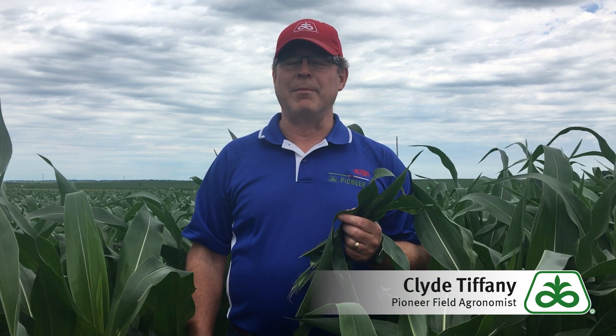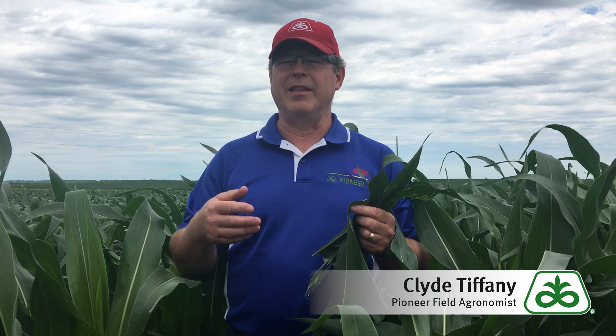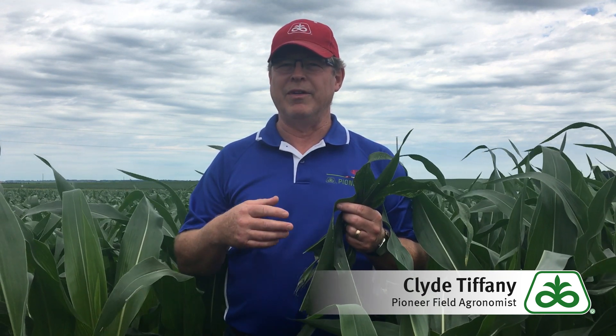Hi, I'm Clyde Tiffany, Pioneer agronomist out in West Central Minnesota. I wanted to talk to you a little bit about a unique insect that is starting to show up in some of the fields, and you'll see this almost every year to some degree as you're scouting your fields. It's called corn blotch leaf miner, kind of a unique name.